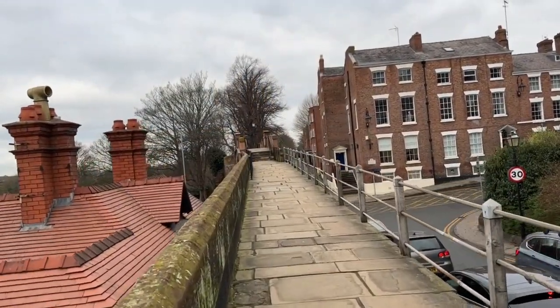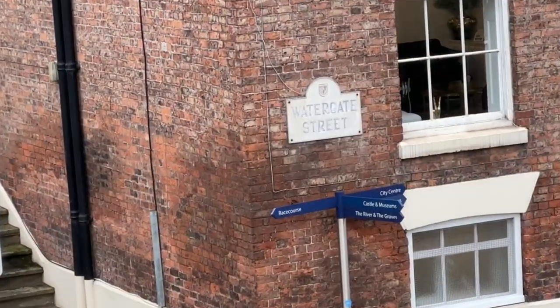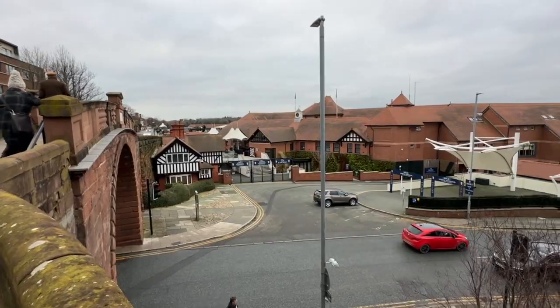Reflecting the fact that this area used to be a Roman port and dock, the next gate you come across is known as Watergate. This area ceased being able to be used as a port in medieval times as the River Dee silted up.